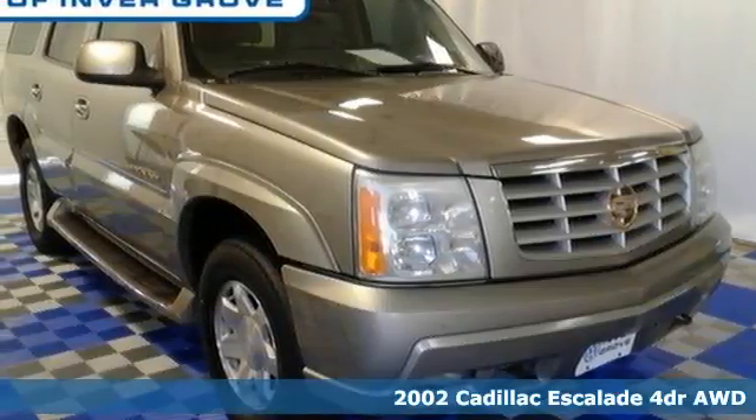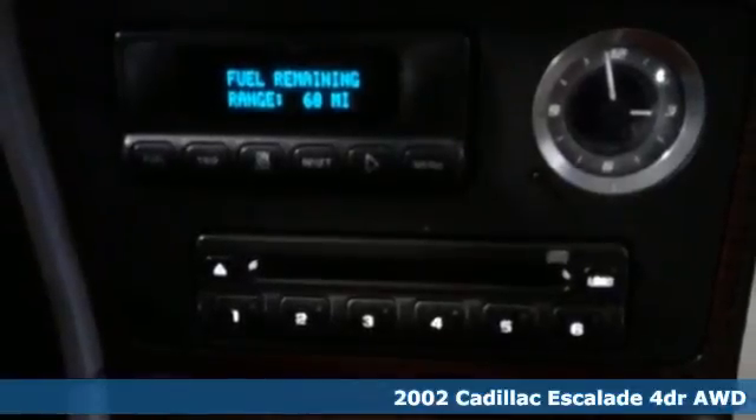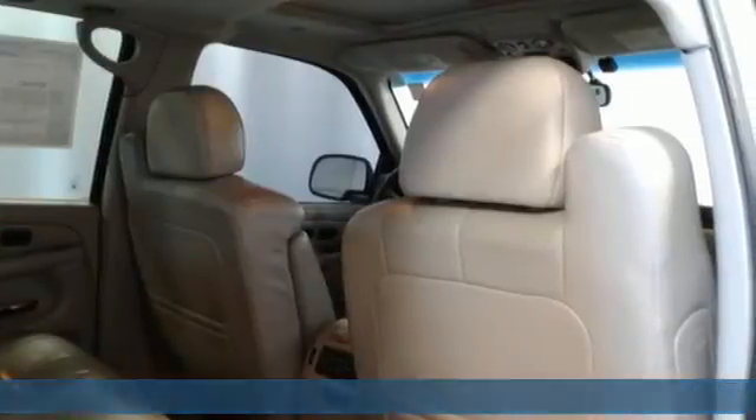It's a 2002 Cadillac Escalade. Standard safety features include dual front airbags, side airbags, four-wheel anti-lock brakes and traction control.